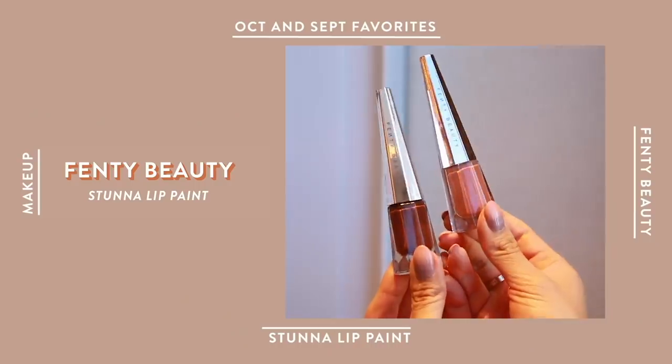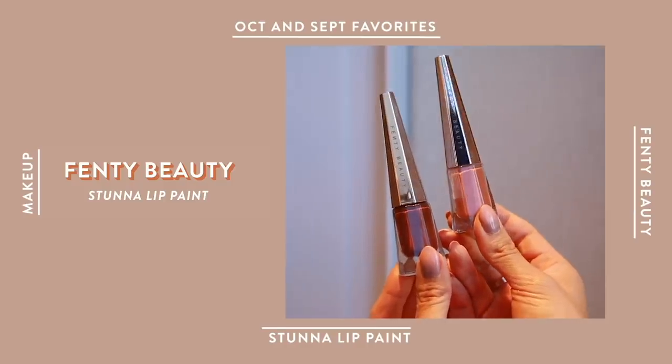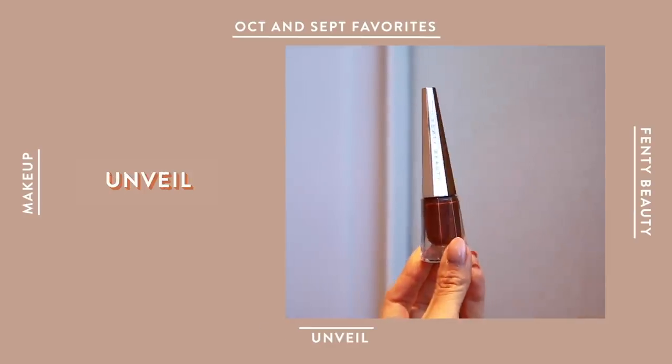Now for lips, I've got to shout out Fenty Beauty's Stunna Lip Paints. They came out with four new shades, but my favorites have been one called Unbuttoned and another called Unveil. Unbuttoned is just my go-to lip color because it's that perfect salmon-y coral shade.